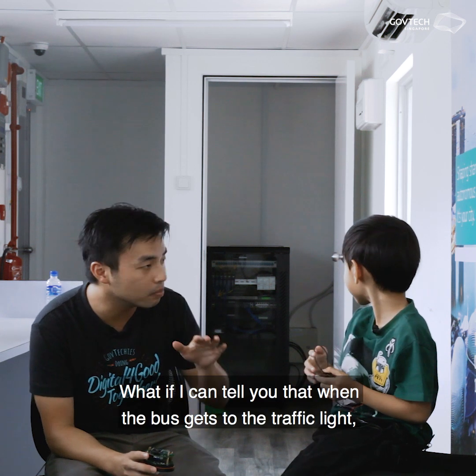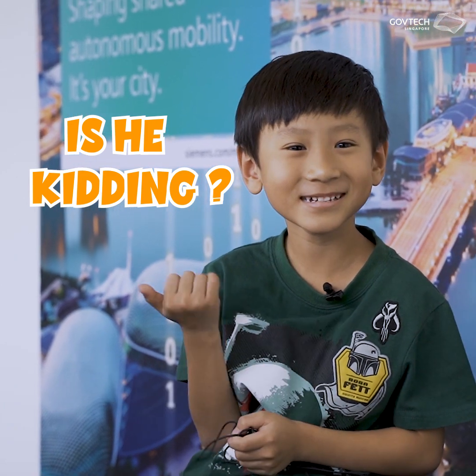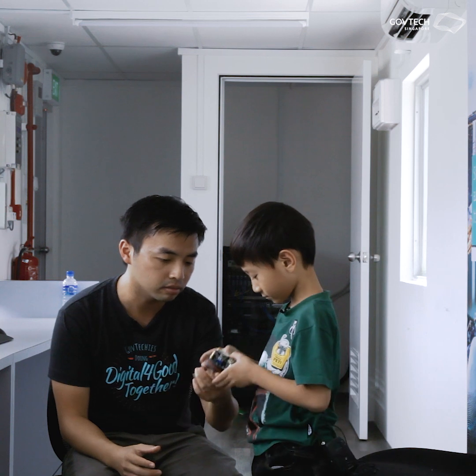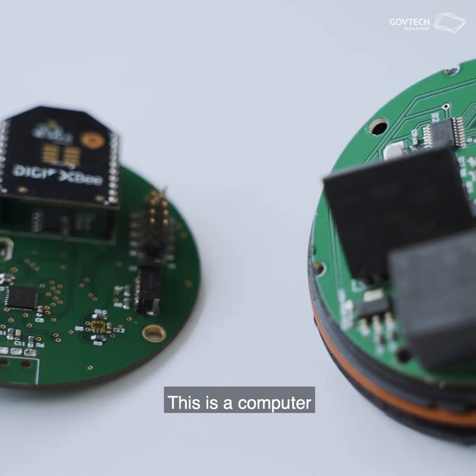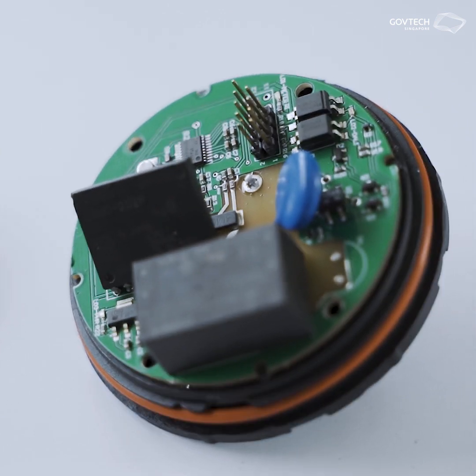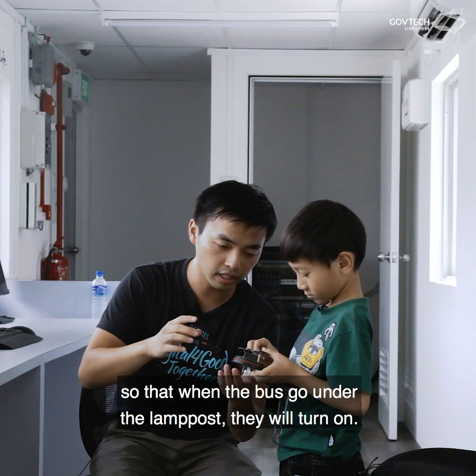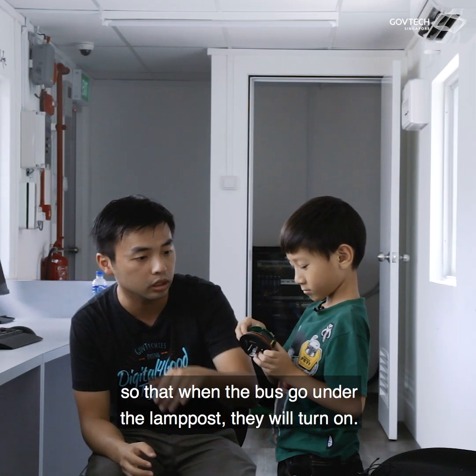What if I told you that when the bus gets to the traffic light, it'll turn green so that you can get to school faster? Won't that be cool? This is what we're working on right now. We're putting this computer on the lamppost. You see those lampposts over there? We're putting them on there so that when the bus goes under the lamppost, they'll turn on.